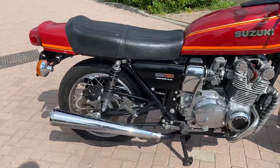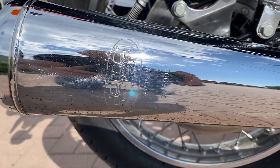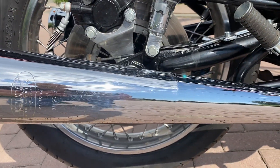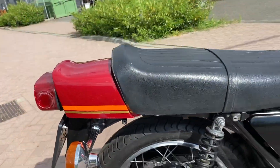It's not the original exhaust but a Yamaha exhaust. It's time correct but not original.